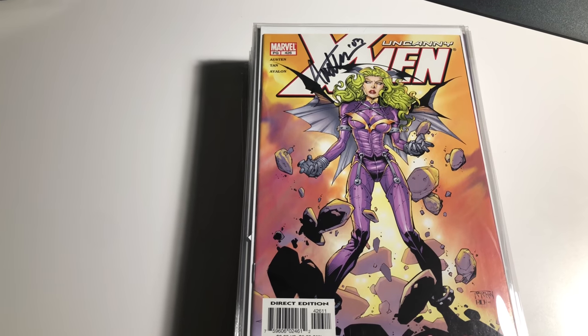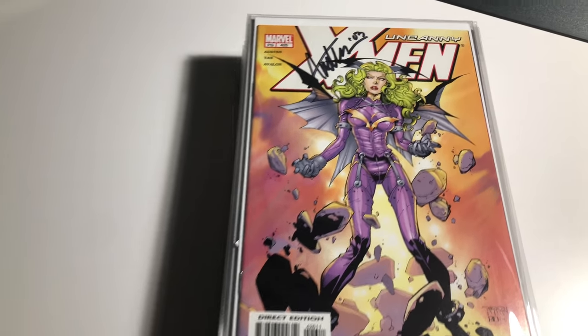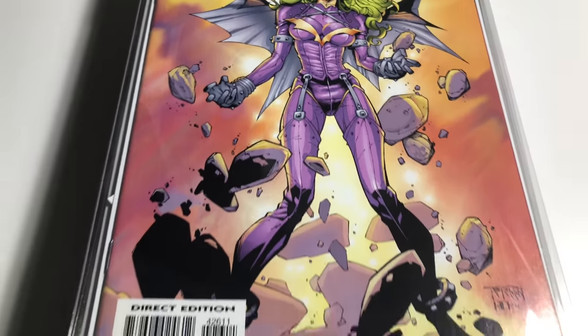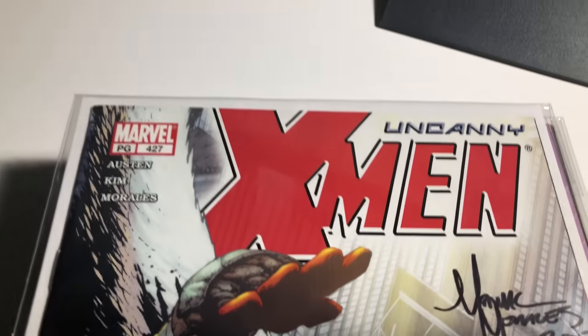This episode covers 426 through 450. If there's any keys I'll let you know. Issue 426 is signed by Chuck Austin. Number 427 is signed by Mark Morales.